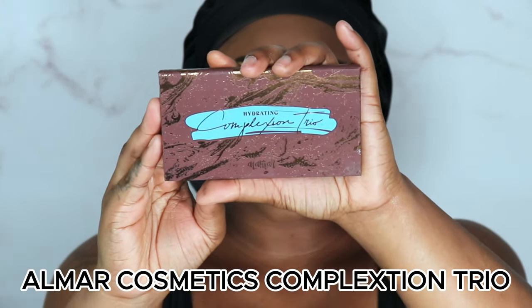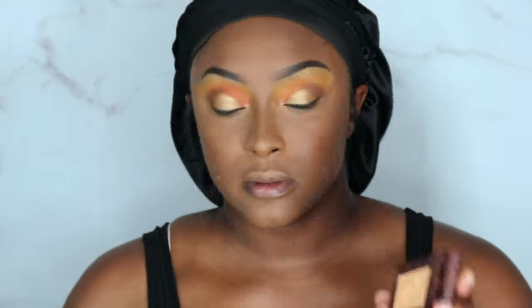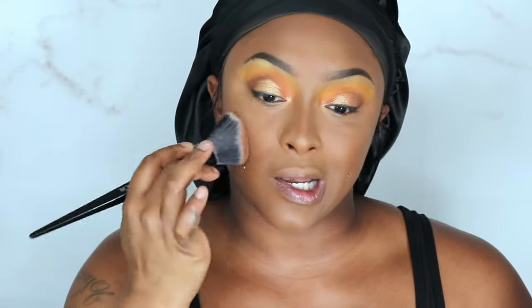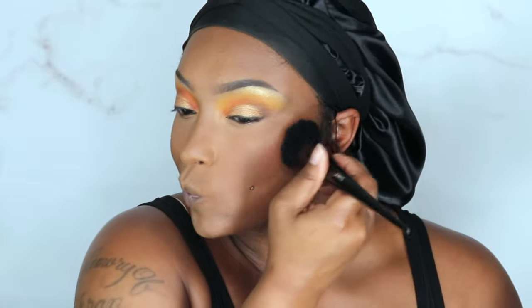Let's bronze up our face using the Ole Mire Cosmetics Duplexion Trio. I really think I'm just gonna use this one — I don't really want to use too much because I'm trying to keep the face lighter than the eye look, as I dig deeper into the contour.